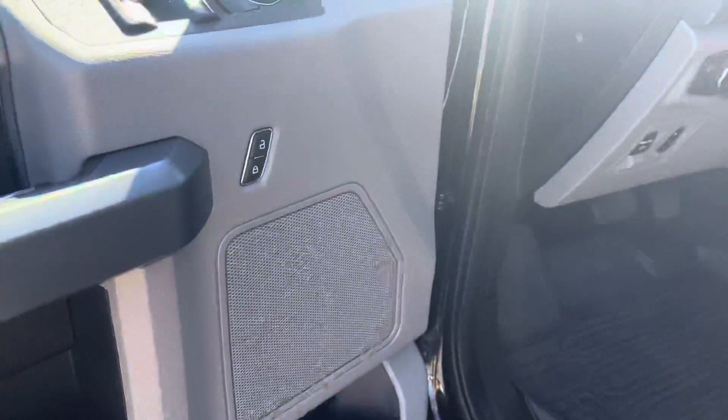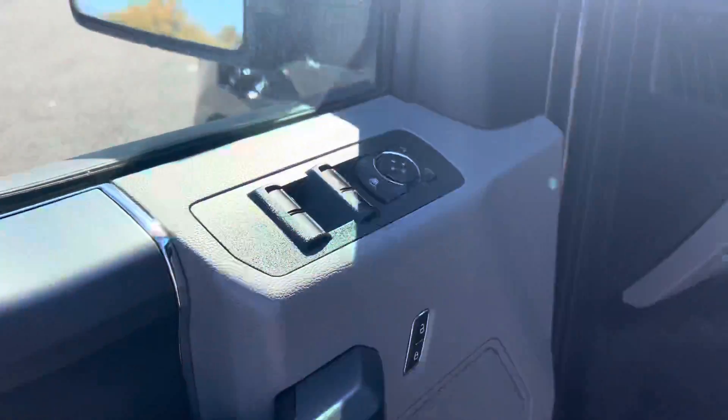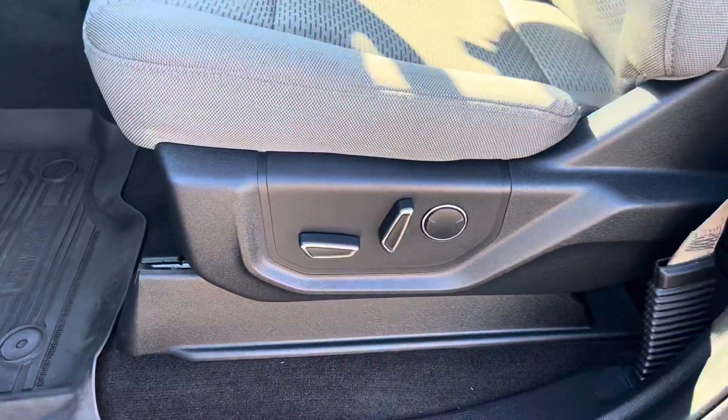Now we're in the front. Of course, you got your power locks, your power windows, power mirrors, as well as your power seats.